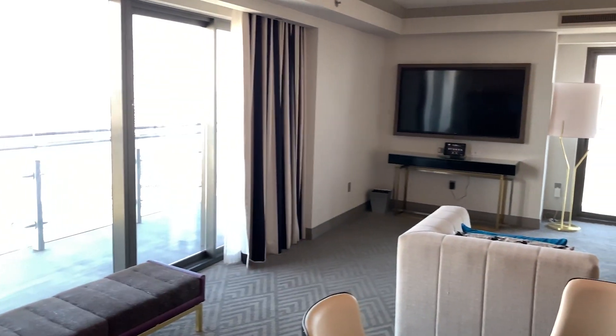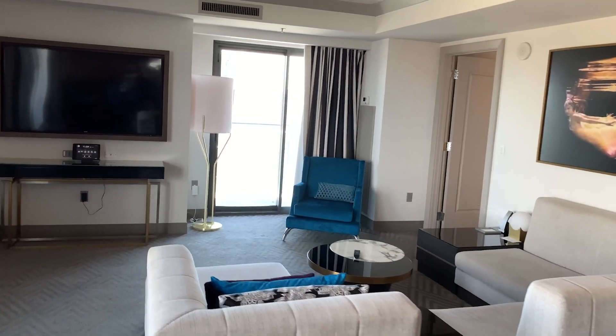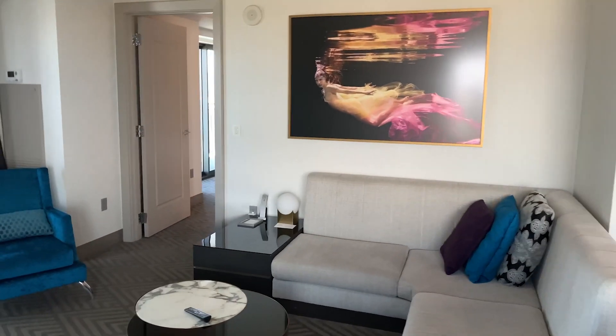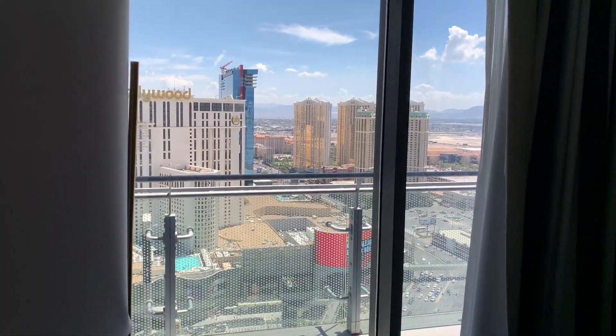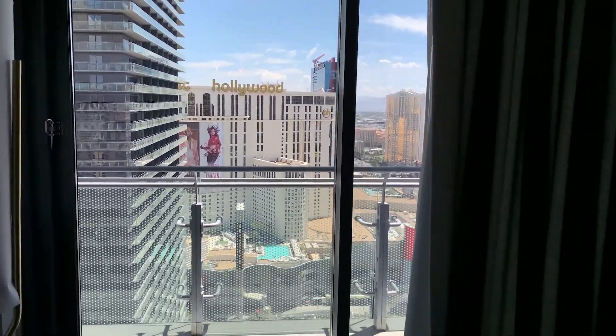Living room area with a panoramic wraparound suite view by the Bellagio Fountains. It's really big and spacious in here. And this is another door you can go out of — looks like Planet Hollywood on this side.